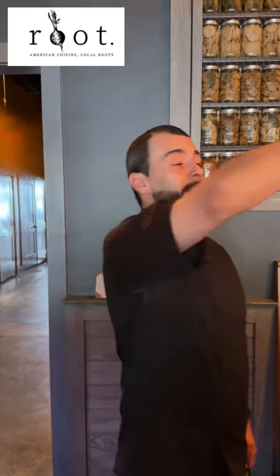Good evening everybody. Here we are Saturday night at Root in Georgetown. We actually got some cool things going on. The Harriet Tubman statue just got unveiled right next door to us, so you guys should go check that out. Come see us for dinner, and as always we're going to have some cool features for tonight. I'll turn that over to Miss Natasha.